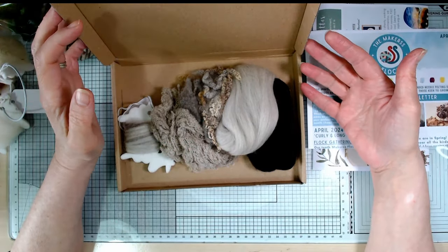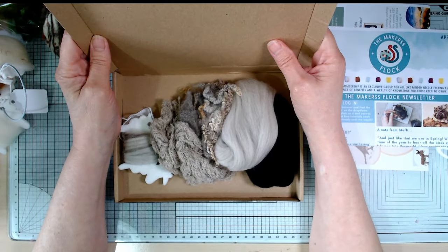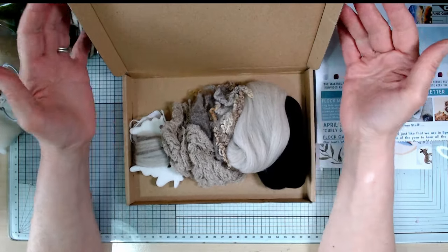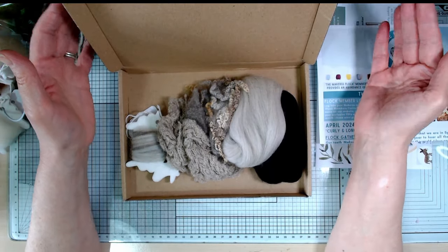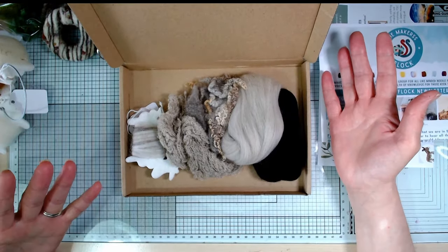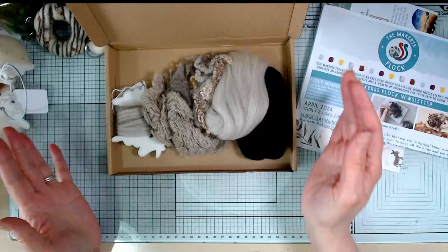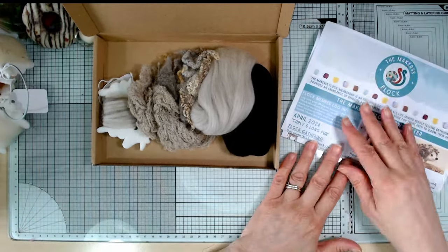You get free tutorials and access to the Makers Flock corner of the website. There's a Makers Flock gathering every month and a Makers Flock Facebook group that only members can join - you get a tutorial each month using the products in that month's box. Eventually those tutorials all go on their YouTube channel, which I'll link to below. There are lots of free tutorials on there - even if you don't get their boxes you can still get lots of useful tutorials and advice.